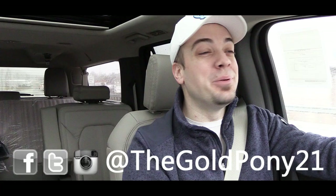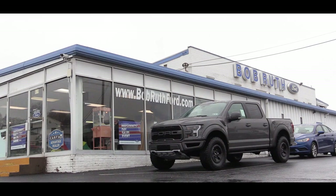What is up you guys, GoldPony here today in the all-new 2018 Ford Expedition, courtesy of Bob Ruth Ford in Dillsburg, PA. Today, per your request, I will be completely going over this one.